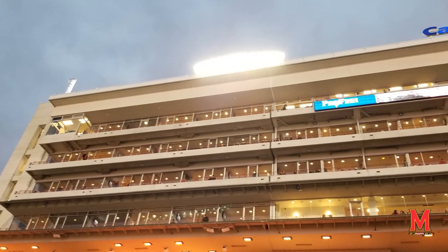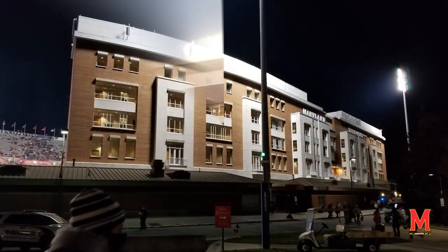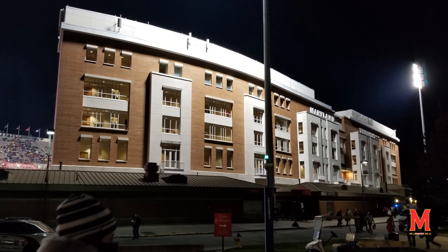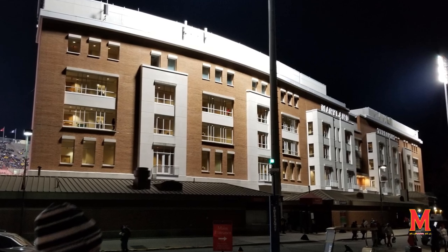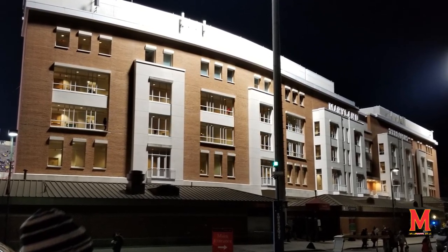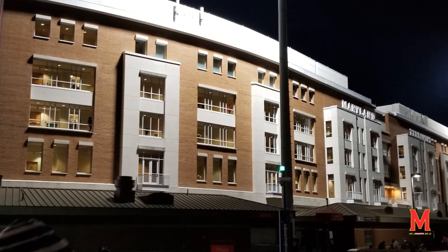In 1991 they added the five-story Tyser Tower on the south side of the football stadium, which you can see in this photo. One thing to note though is the Tyser Tower you see today is not that original tower — in 2007 they completely tore it down and rebuilt it. It's three times the size, with a press box and luxury suites, making it one of the nicer ones in the Big Ten. This photo shows the outside of that tower looking back.